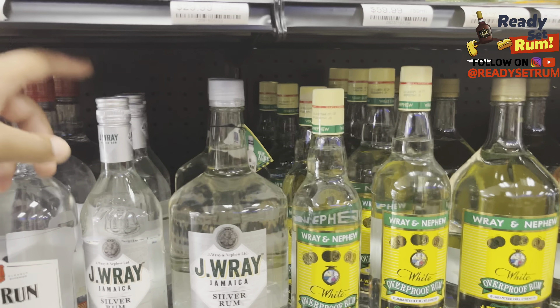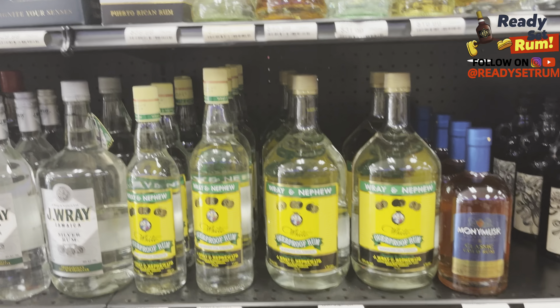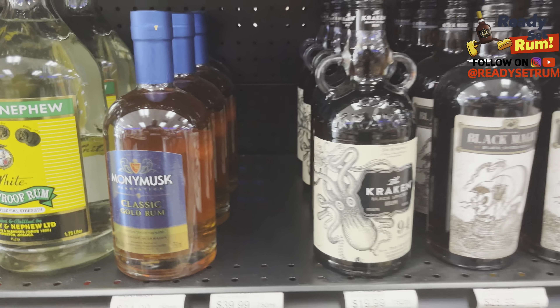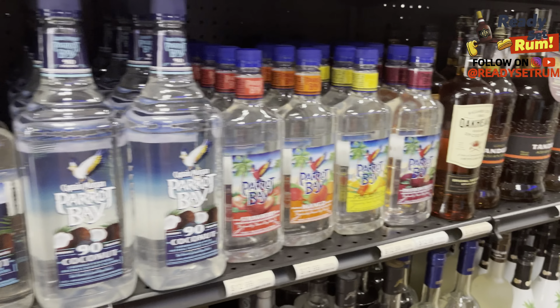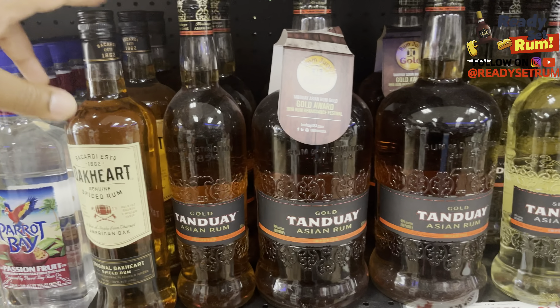They've got the J-Rays — you can't really find those anymore — and the big bottle as well. There's Wray and Nephew, and Monimus: they're out of the 10-year but still have the 5-year on the shelf, which is another thing that's not easy to find in South Florida. Then you've got Kraken, Black Magic, Sailor Jerry, Captain Morgan, Malibu, and Rumhaven made with real coconut water — never tried it honestly.